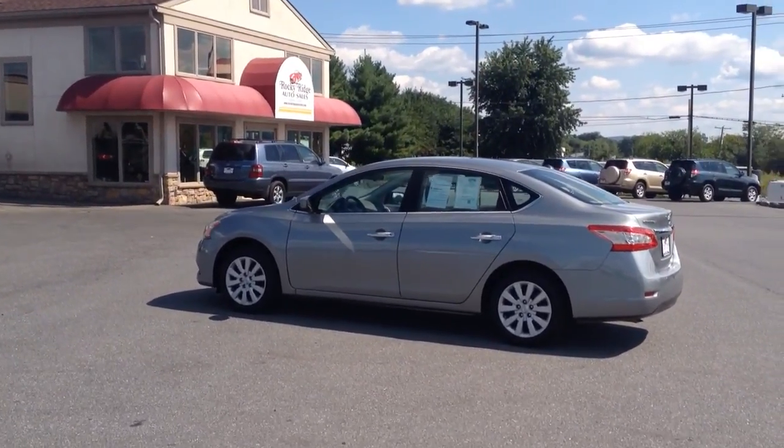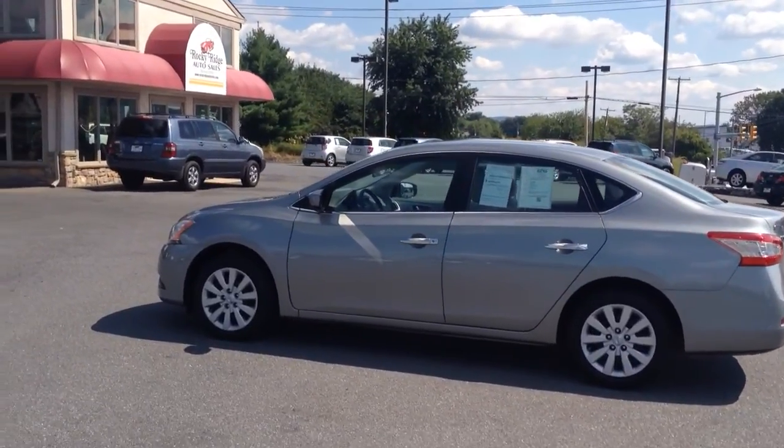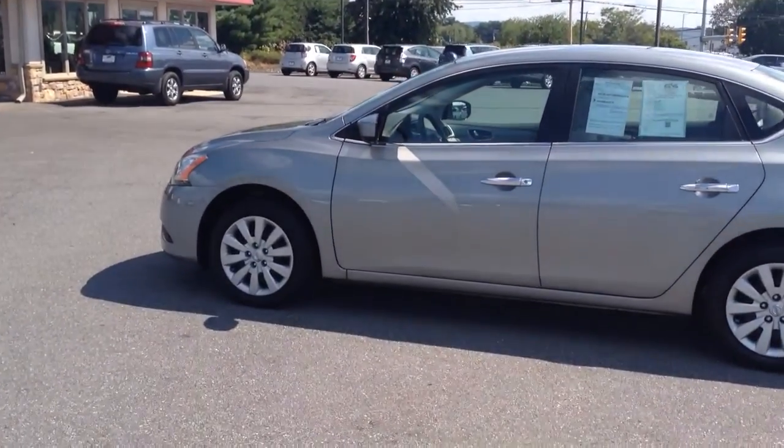Hello and welcome to Rocky Ridge Auto Sales here in Ephrata, Pennsylvania. We've been here selling quality used cars and trucks on low, no-hassle market-driven prices since 1979.